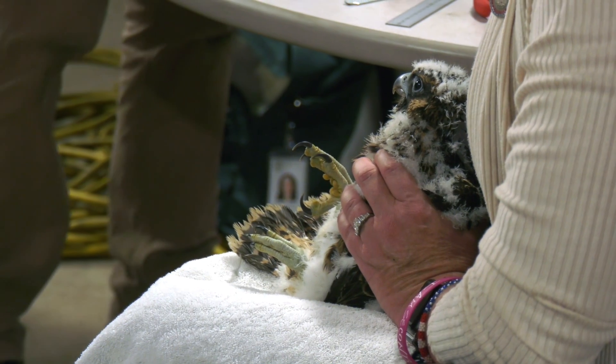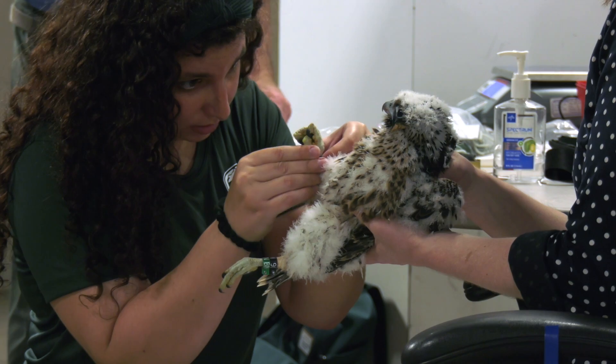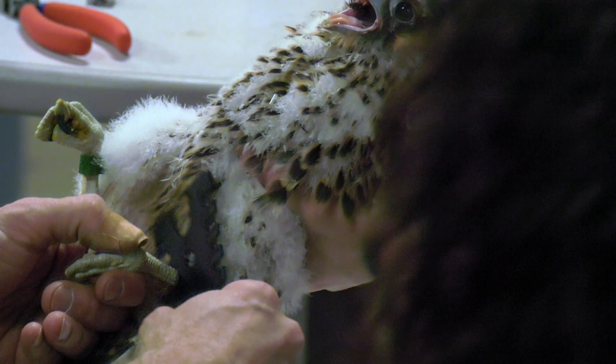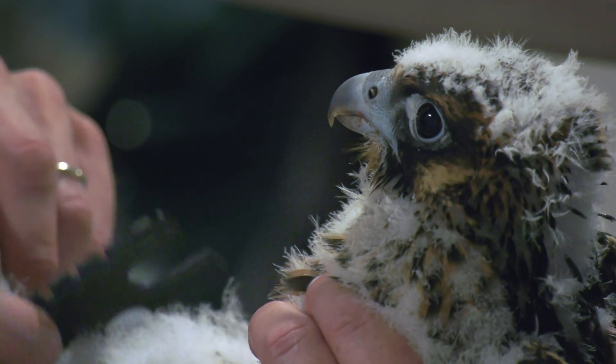Female peregrine falcons are larger than the male peregrine falcons, so based on the weight of the chick we're able to identify the sex. We also use a leg band tool that, based on the width of the falcon's leg, will also tell us whether it's a male chick or a female chick.